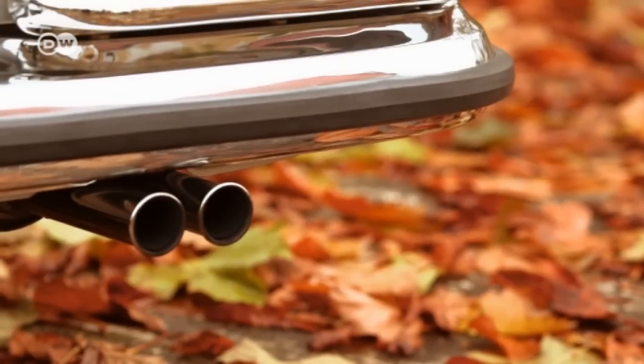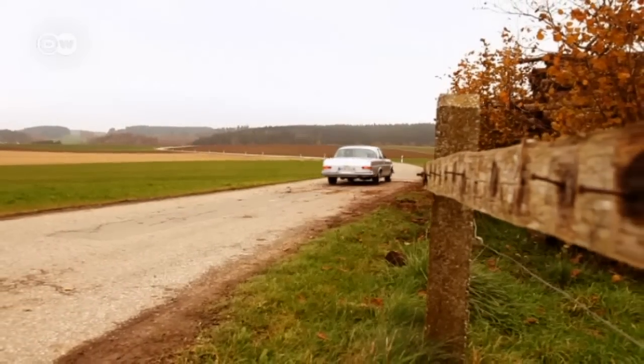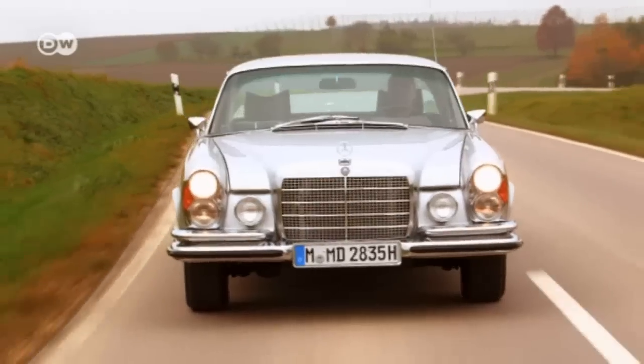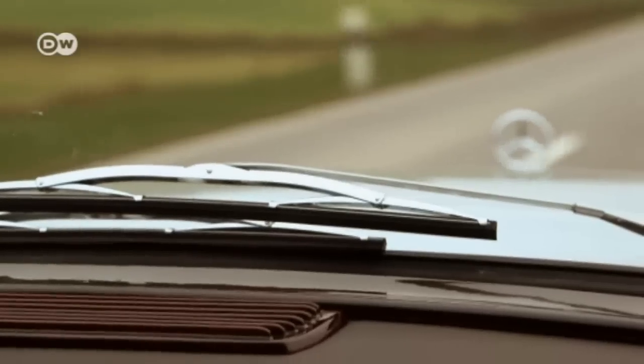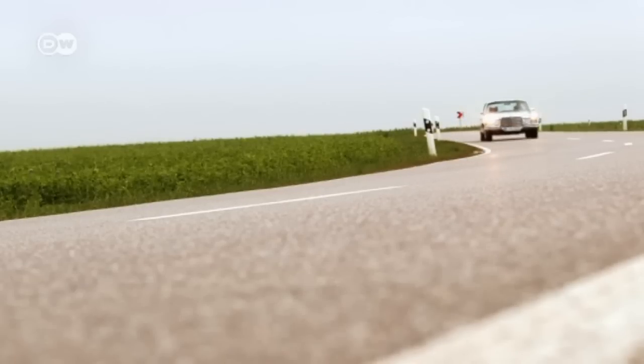The stately four-seater coupe, also available as a convertible, was first produced in 1961. It had a 2.2-liter six-cylinder engine and 120 horsepower. Mercedes-Benz continued to produce the model for the next decade, and it remained unchanged — at least on the outside.